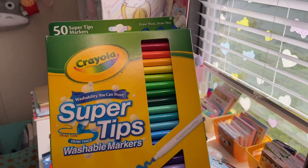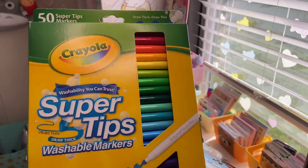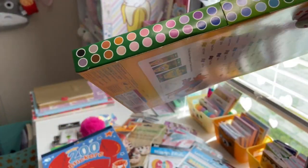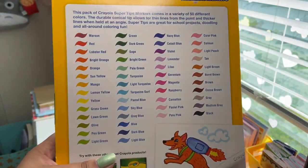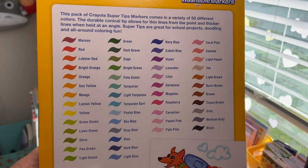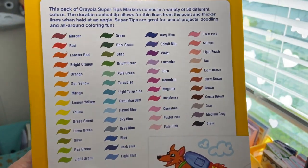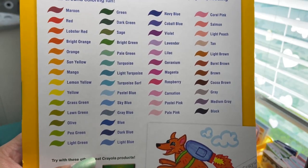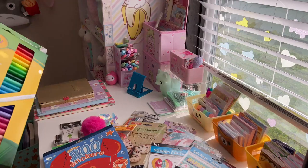The last thing from Target: 50 Crayola Super Tips markers — draw thin, draw thick. I prefer these thin markers and I had some fake super tips before that didn't work as well, so I'm really excited. These will be perfect for writing in my planner and doing bullet journal spreads. I now have so many more color options — magenta, raspberry, carnation, pastel pink, pale pink, coral pink. I love all the different shades and I'm going to use these a lot.